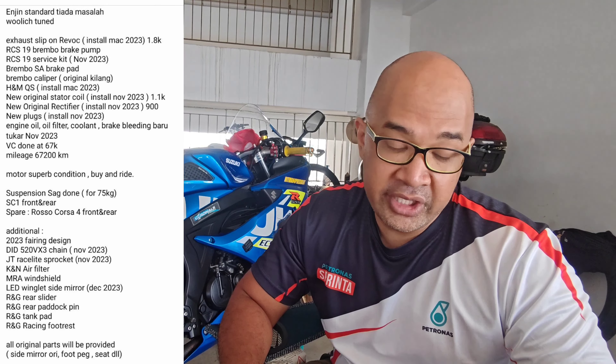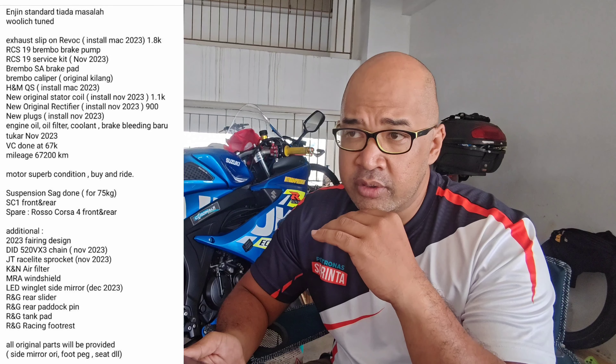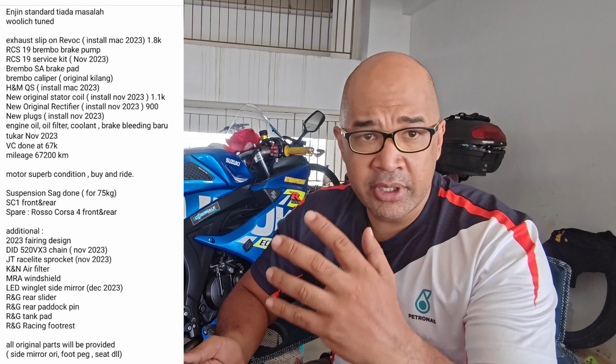The RCS19 Brembo brake pump, RCS19 service kit, and Brembo SA brake pads. For those who have followed me, you know I rarely ride a very fast bike, so I emphasize heavily on braking — especially when you're at a circuit and being outdone by a faster bike. The thing you can rely on most is your braking, so I upgrade the braking parts on every one of my bikes. For the bike to come with a fully serviced and upgraded brake setup means I don't have to think about it too much.